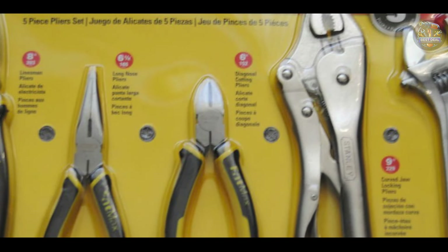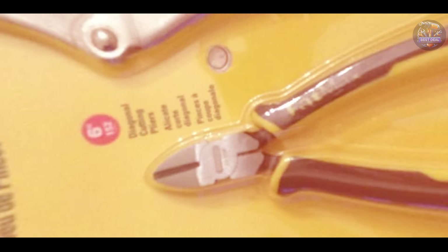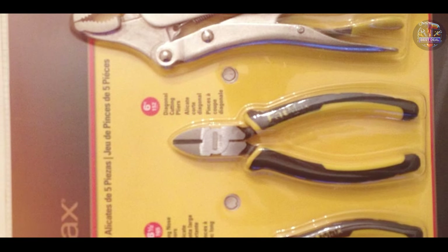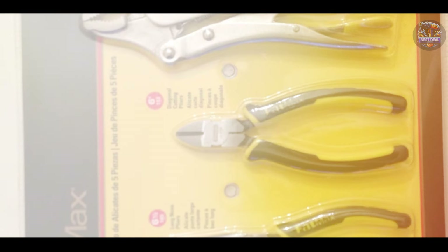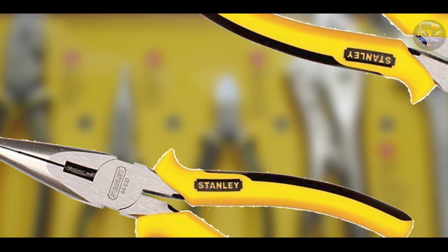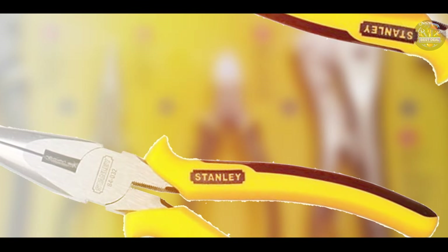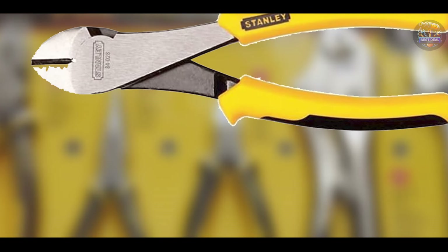This set provides mechanics with the versatility they need to tackle a wide range of tasks, from cutting and gripping to bending and twisting. The precision machine jaws and cutting edges ensure reliable performance, making your work more efficient and effective.